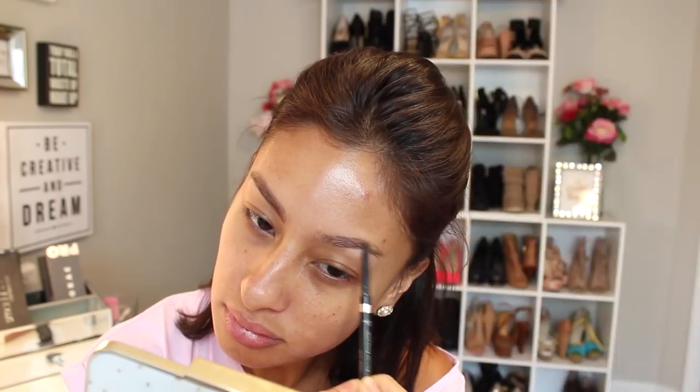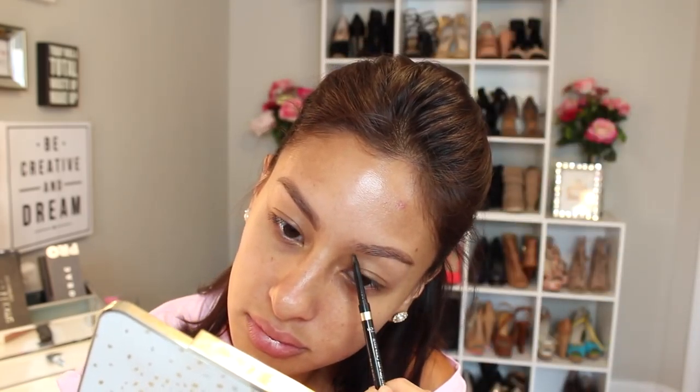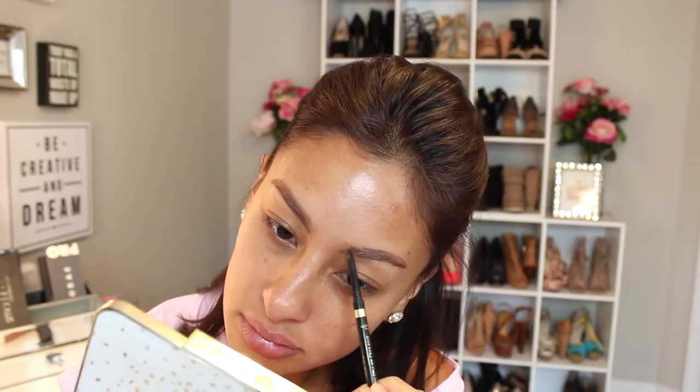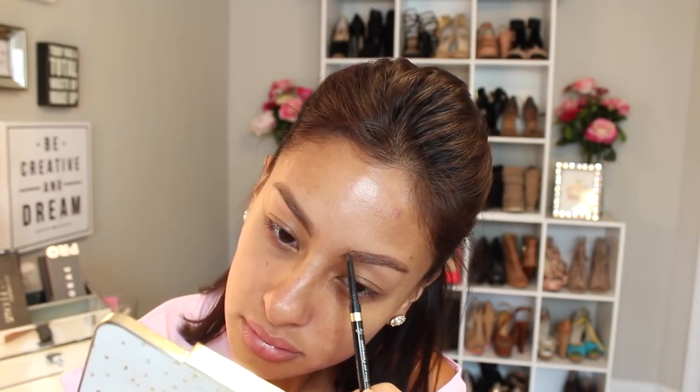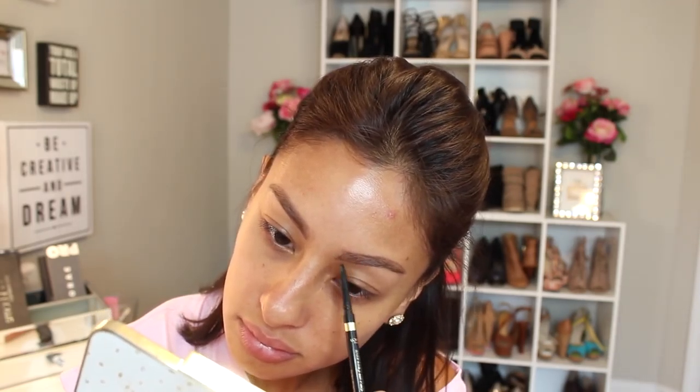Starting off with the brows, I'm using this L'Oreal brow pencil. You guys, I love this brow pencil. It's so affordable and I swear it's comparable to the Anastasia Brow Wiz. It's absolutely amazing. You should totally try it if you've never tried it before. I feel like this is a drugstore underrated product. It's my favorite.